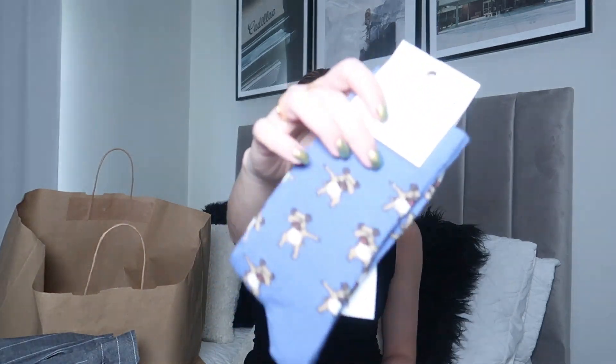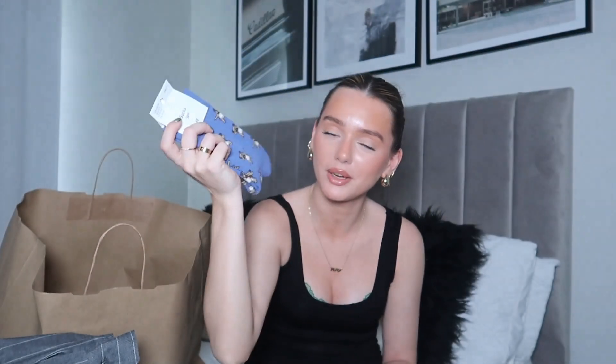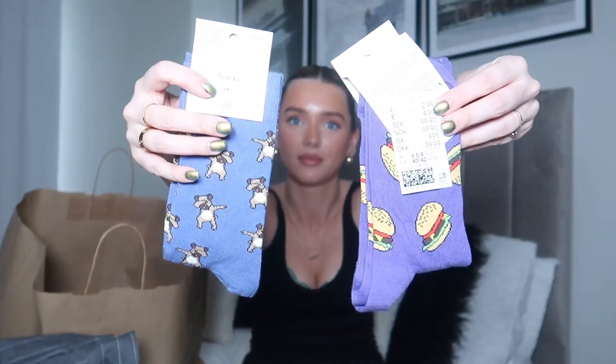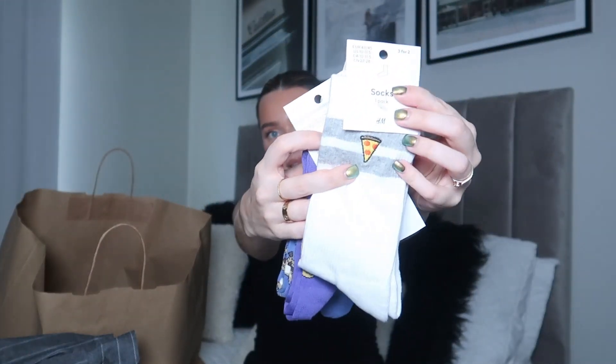Last but not least, Dan picked up some socks — these were three for two. The reason he got them is he saw these ones with dogs on them. Anybody that knows us knows me and Dan are obsessed with dogs, and this is pretty sure a boxer which is what our dog Ivy is — she's a Staffy Cross boxer. Then because they were three for two, he got some burger socks and some pizza socks. They were £2.99 each but three for two.